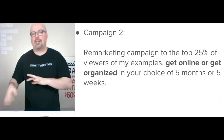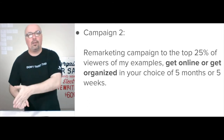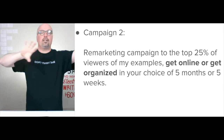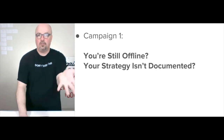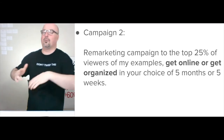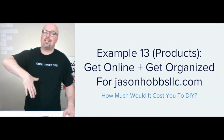To keep attention, I'm running a remarketing campaign. The first campaign gets you over and shows you all the examples. Once you've seen them, I'll have a remarketing campaign to the top 25% of viewers, either for get online or get organized. I'll know which example you came from and which way you came in. If you came in via 'you're still offline,' I know you're probably offline and treat it that way until you tell me otherwise. From there, you identify yourself — offline or online but needing to get organized — and choose five months or five weeks. That was example 13: products called get organized and get online on jasonhobsllc.com.